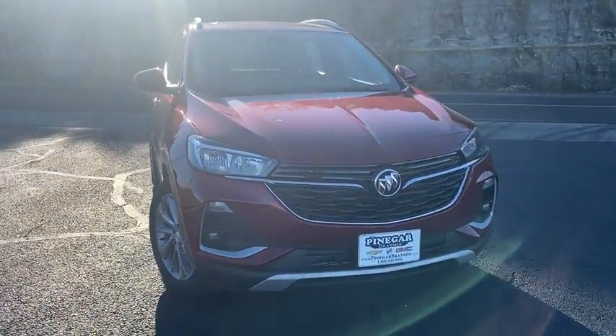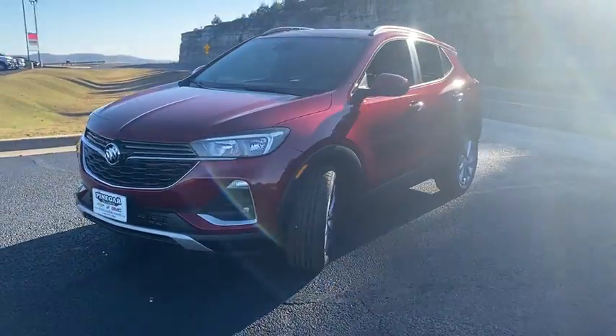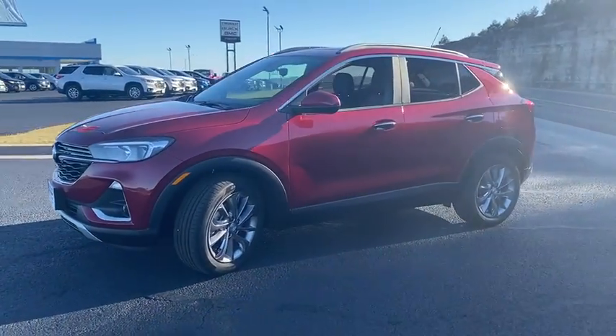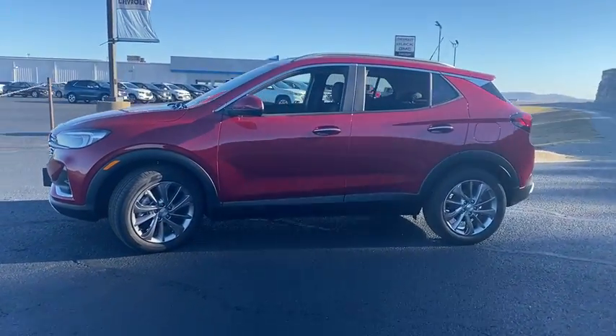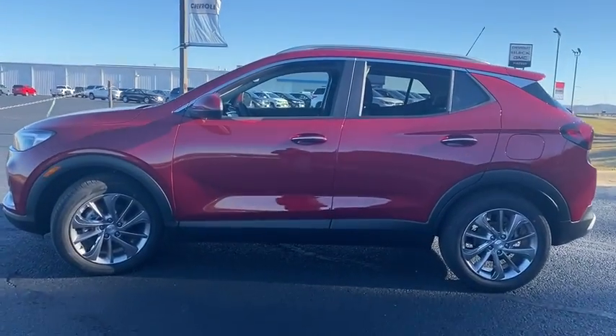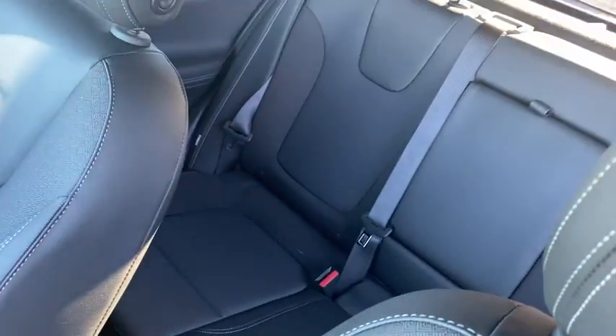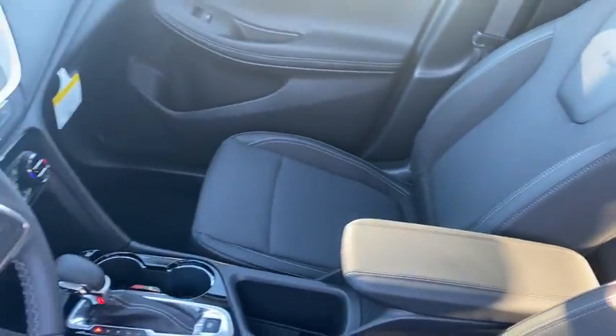Make a great choice today with the 2021 Buick Encore GX. The Buick Encore GX provides plenty of space and functionality with its compact SUV body. It also provides plenty of safety features and a wide variety of options that you can upgrade to. Here are some of this vehicle's great options.